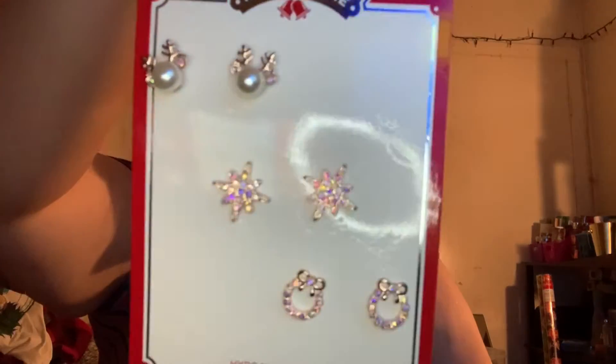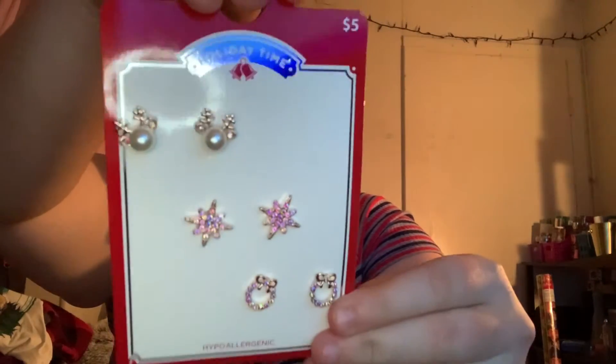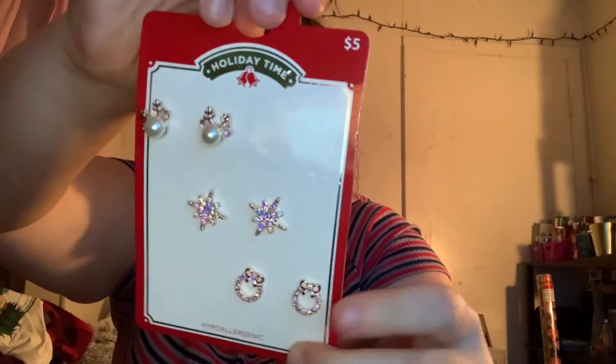Then I got myself some earrings. These earrings are so cute and they're gold — I don't normally go for gold, but they didn't have any of these in silver, so I just went with the gold. These were $5. I think my favorite are the wreaths.